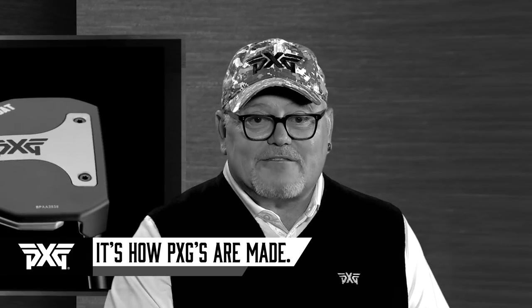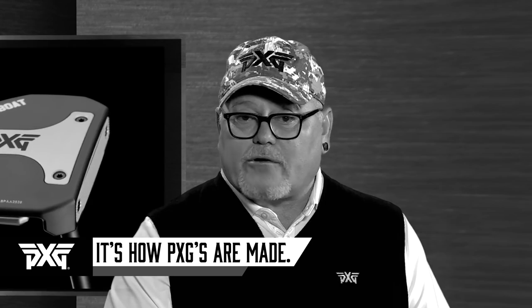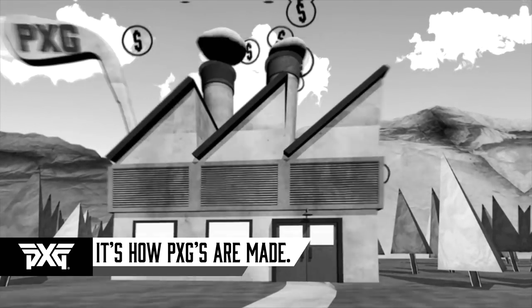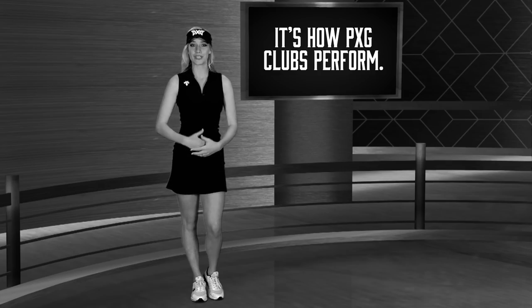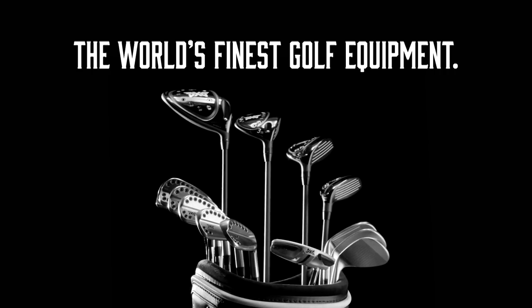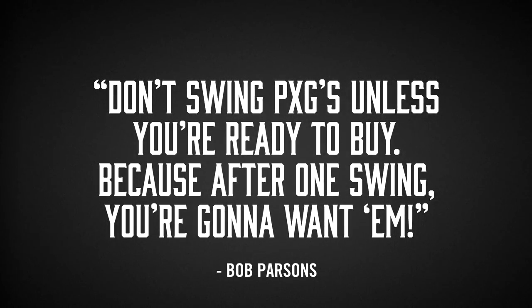And to get it dialed in to meet our extremely tight quality control measures, we had to help the factory upgrade their facilities. Number four, it's how PXG clubs perform. The end product is nothing short of the world's finest golf equipment. I always tell people: don't swing PXG's unless you're ready to buy — because after one swing, you're gonna want them.